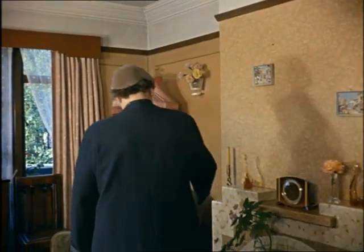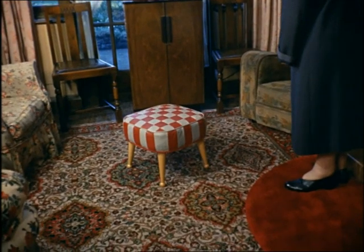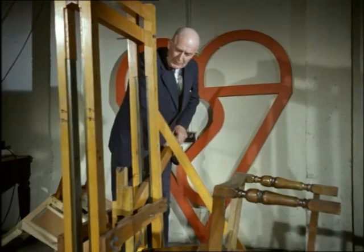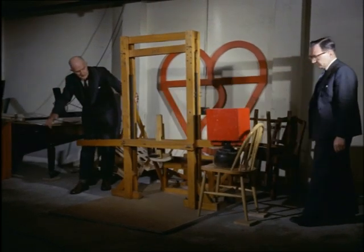Furniture sometimes has to bear a heavy burden. The British Standards mark shows it's been tested and proved strong and hard wearing. Before any goods can qualify for the kite mark, as it's called, they have to stand up to pretty rough usage.